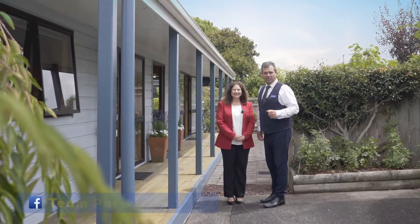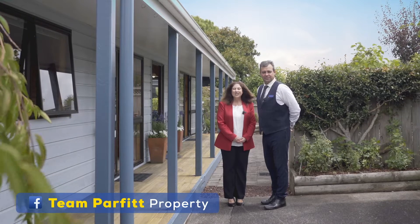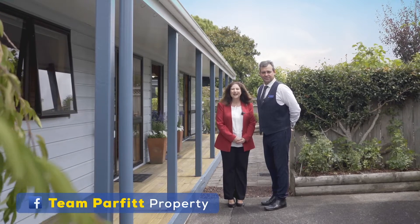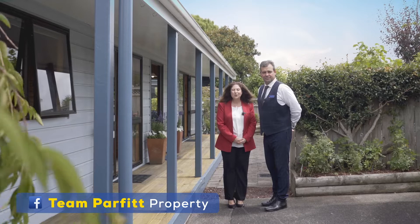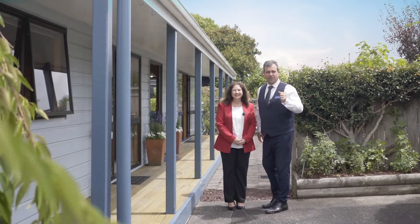A very warm welcome to our online viewers. Today we're Team Parfit from Barford and Thompson, and we're in the heart of the seaside village of Howick. This two-bedroom stand-alone gem is sure to capture your heart — come on through, let's take a look.